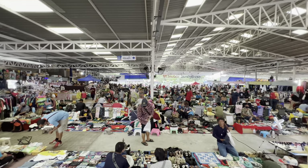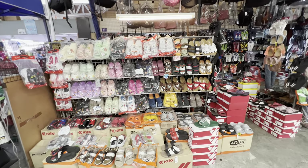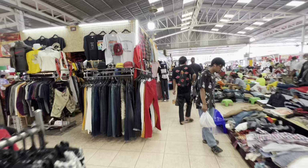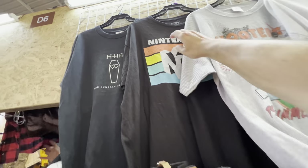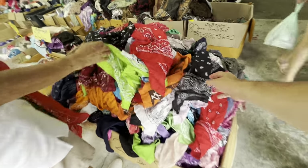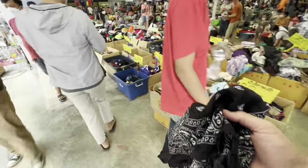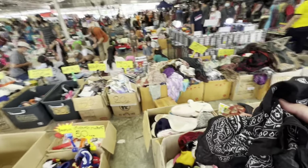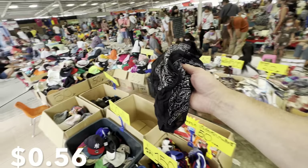Tip number three for shopping at markets: make sure you bring a backpack or some kind of a bag. They will give you plastic bags, but I find that having a backpack or maybe even an IKEA bag if you plan to do a lot of shopping is the best way to go. What is this over here? A Nintendo N64 shirt — that looks pretty cool, but it's a XXL, I'd have to eat more to fit into that. I don't know why but I have the urge to buy a bandana — you can never go wrong with having one. So we've got a t-shirt and a black bandana.